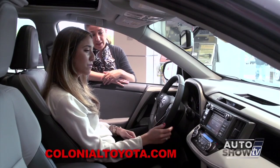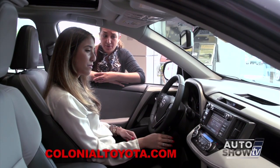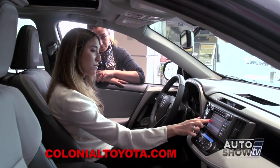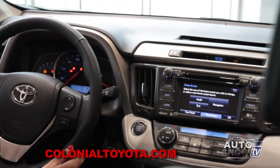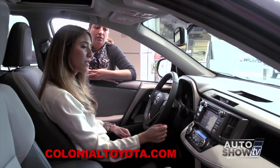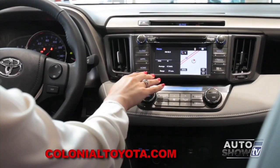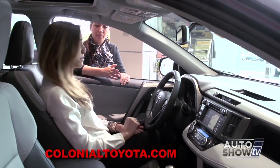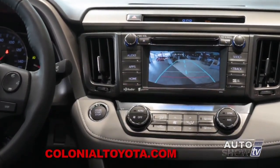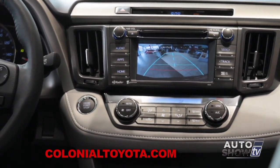If you want to change it to a 3-panel, just hit 3-panel on the bottom. You can customize what appears — for instance, swap out the phone panel and put Eco up instead. Press OK and that's what your home screen will look like. You'll also see the backup camera: put your foot on the brake and go into reverse — the image is nice and clear, with a line showing how close you are to your rear bumper.